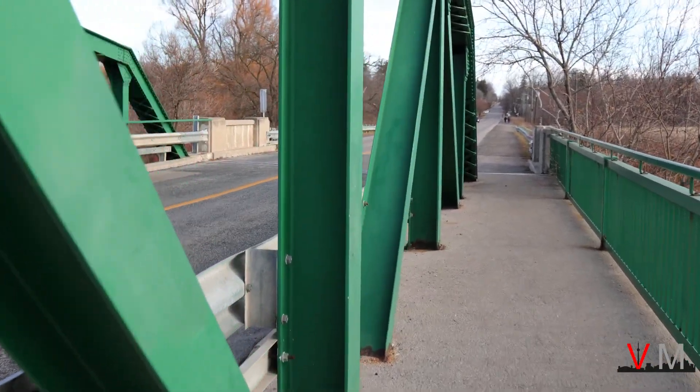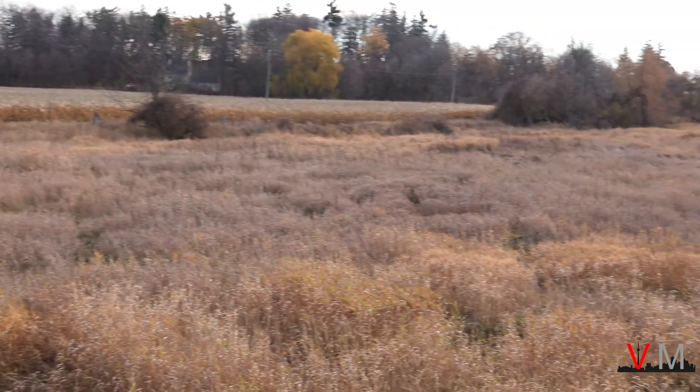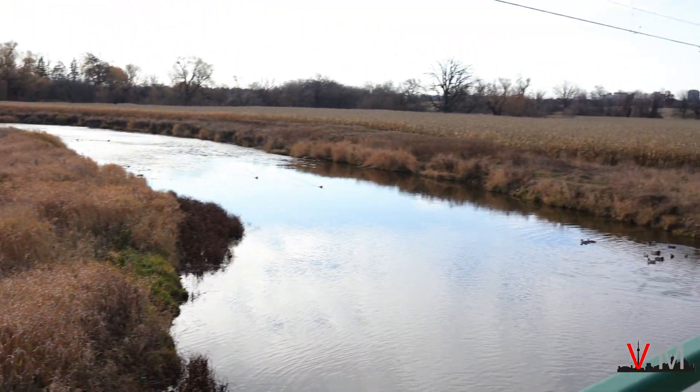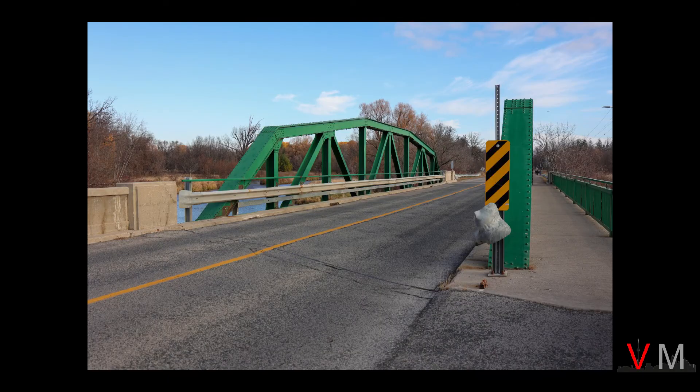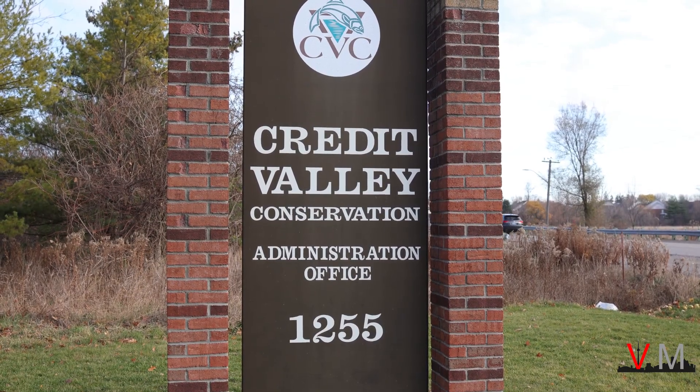The next location is the Meadowvale Conservation Area, which is also home to the Credit Valley Conservation Authority offices. Cross the green bridge over the Credit River and turn onto a long driveway. Drive in and there are visitor and staff parking located to the far back of the property.